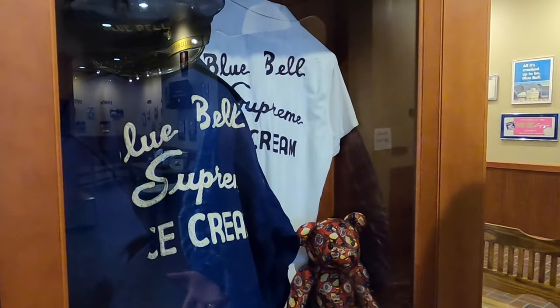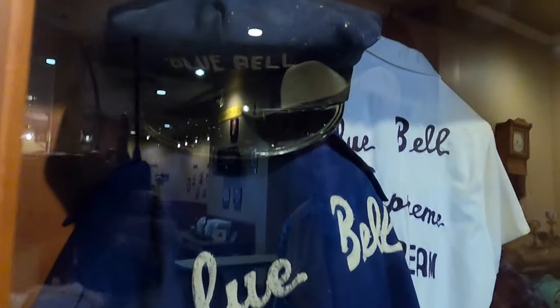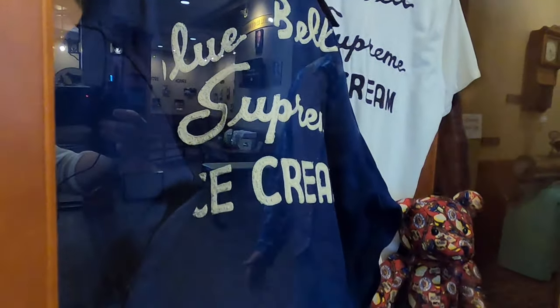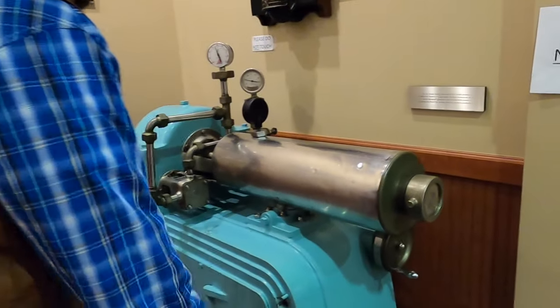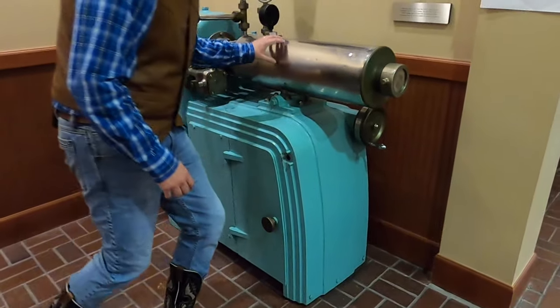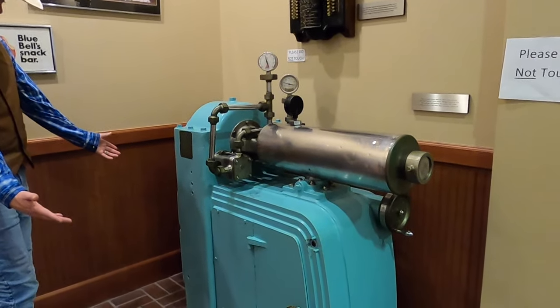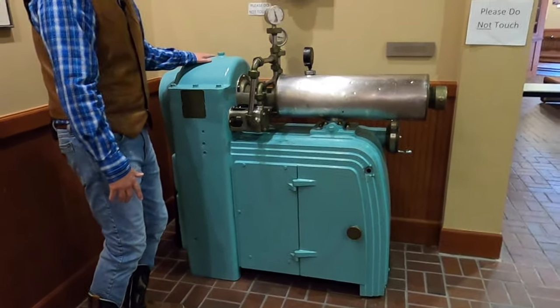Here are some of the Bluebell uniforms the delivery drivers used to wear back in the day — those old-school delivery driver hats and jackets to stay warm. When you're in a delivery truck, you have to keep it really cold so the ice cream doesn't melt in transport. So even in the Texas heat, if you have to go in the back of that refrigerated freezer truck, you might need a jacket. And here's an ice cream freezer from the 1930s that could produce individual batches of ice cream — solid metal, they don't build them like they used to.